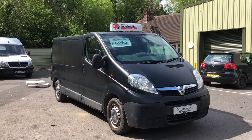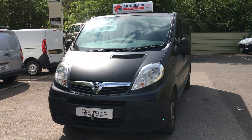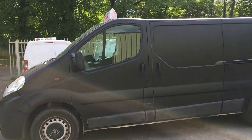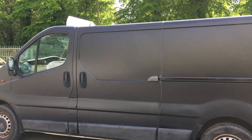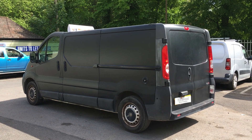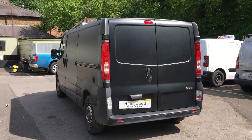Here we have a 2013 Vauxhall Vivaro van, long wheelbase, very low mileage at only 60,000 miles, full service history, wrapped in matte black. As you can see from this video and the photos, there's just something different to a normal van. The wrap obviously protects the paintwork underneath and also insulates the van really well.